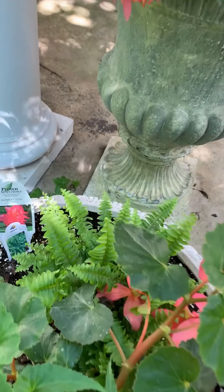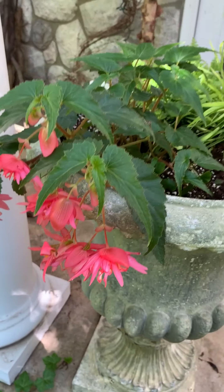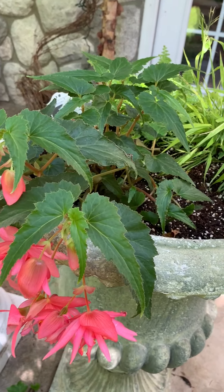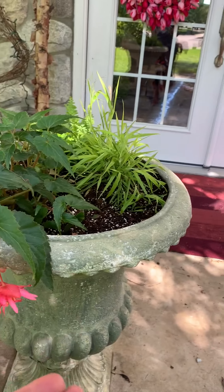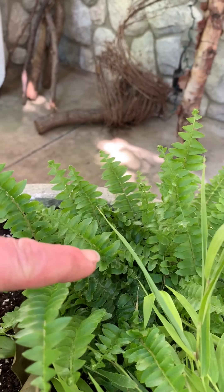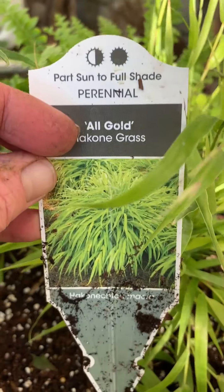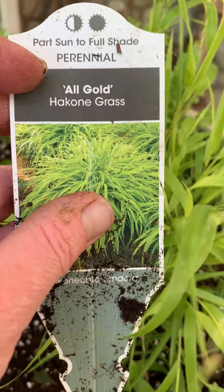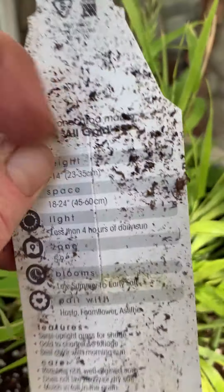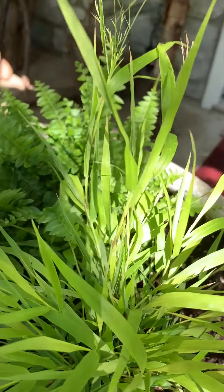I put a Boston fern in the back, and up here I did another one — I always show you guys the tag — Funky Pink Begonia. They get actually quite large and they're going to hang, so it's a hanging begonia that's going to drape down the front. Then I have a Boston fern here, and I put in a shade perennial grass called 'All Gold' — it gets this chartreusey green color.